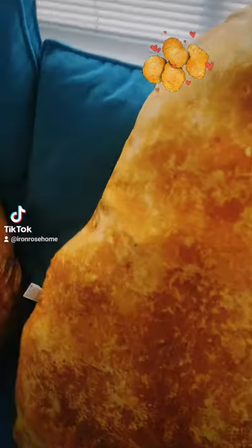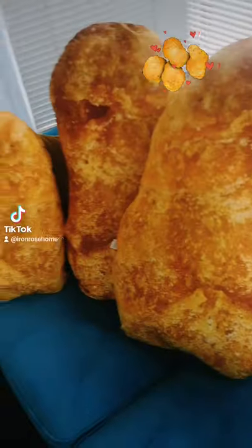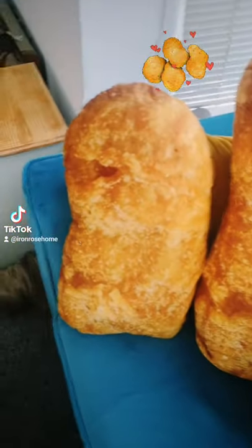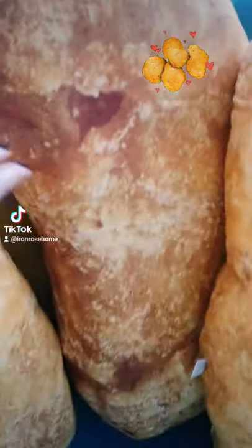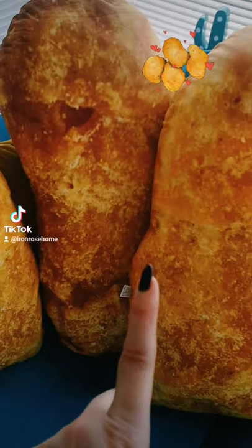I have to show you what arrived just yesterday — chicken nugget pillows! Two sizes arrived; I ordered both small and large. The small is 65 centimeters and the large is 95 centimeters.